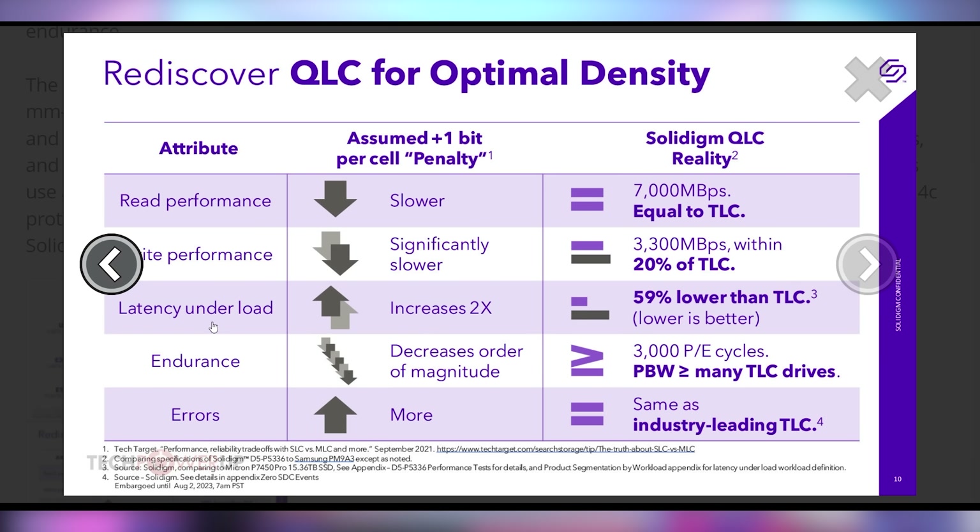This is not going to be the fastest drive by any means — 7,000 megabytes per second read and about half of that for write performance, which is expected because it is a QLC drive. But it's coming soon. Probably going to cost roughly four grand, which is the price you pay to be on the bleeding edge.